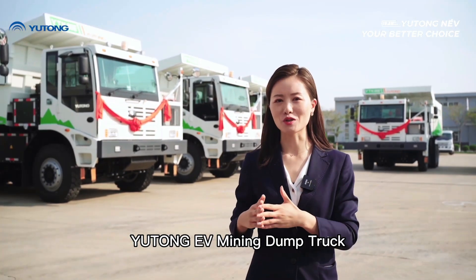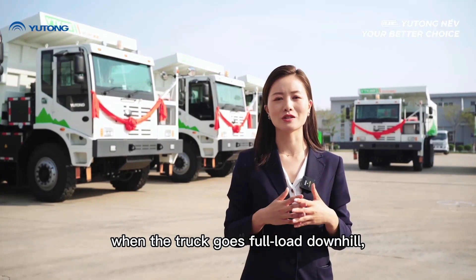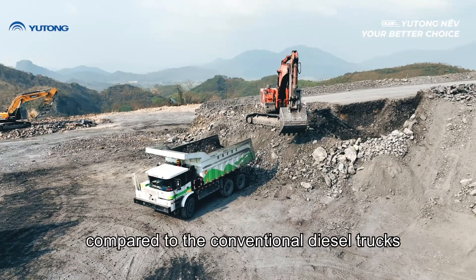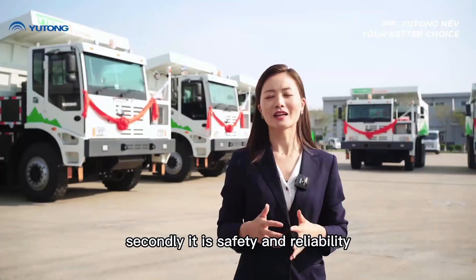The Yutong EV mining dump truck is a perfect unit for downhill scenarios. When the truck goes downhill, it can regenerate electricity by itself. Compared to a conventional diesel truck, it can save energy by 90%.